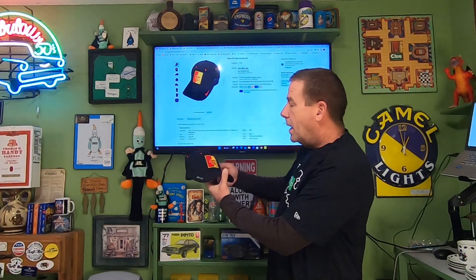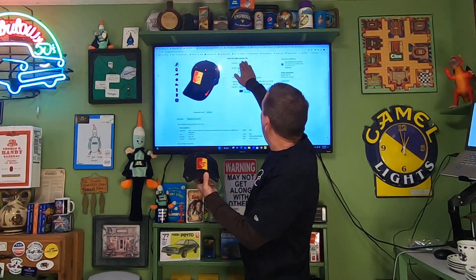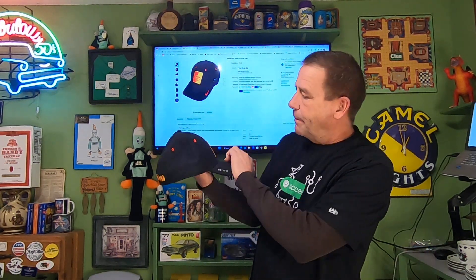First item going out is a thrift store find — a nice Nike Pitt State gorilla hat I picked up for 50 cents. It's got the Pitt logo on the back and is a dry-fit Nike. This sold for $16.56 and the buyer is paying $5.45 in shipping.